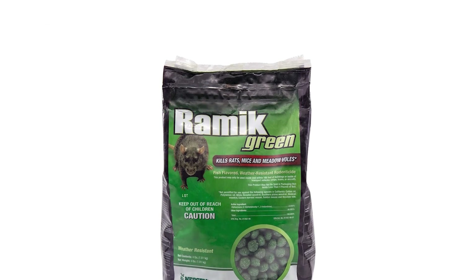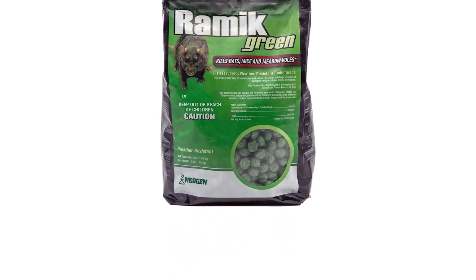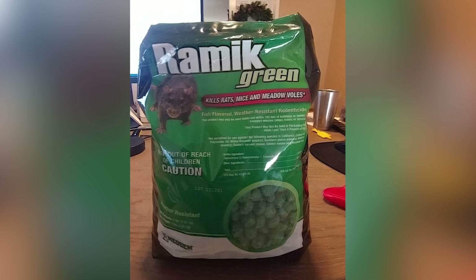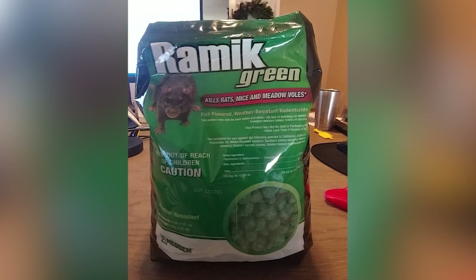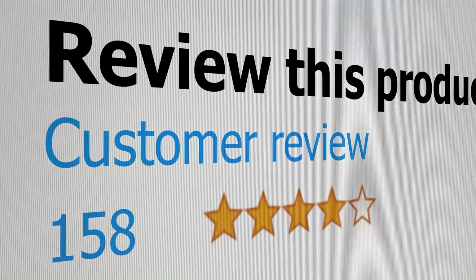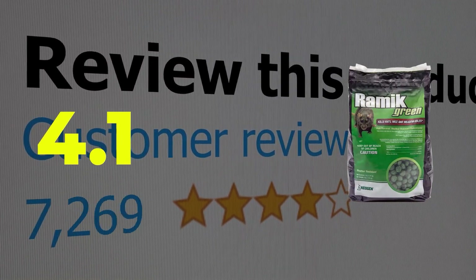The bait should not be placed where pets and children can easily reach it. Main features: weather-resistant, fish-flavored, wax-free formula. This product's customer review is 4.1 out of 5.